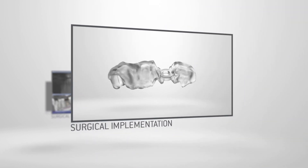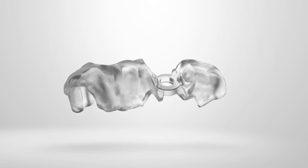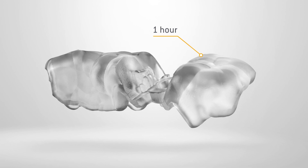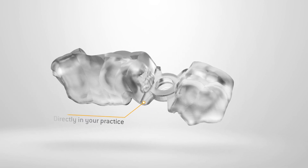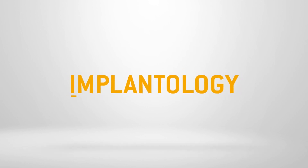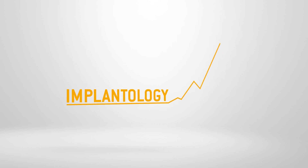The CEREC Guide 2 Surgical Guide assists you in the surgical implementation and offers you maximum safety. In just one hour, you mill CEREC Guide 2, made of PMMA polymers, with the CEREC milling unit directly in your practice. The CEREC process saves the patient a further session, and the entire implant is 100% made by you. You cover the entire range of implant dentistry, so the added value remains in your practice and increases your profitability.